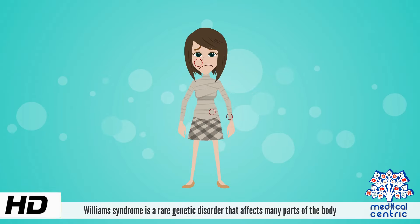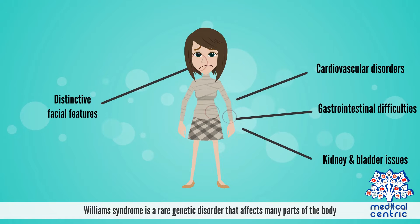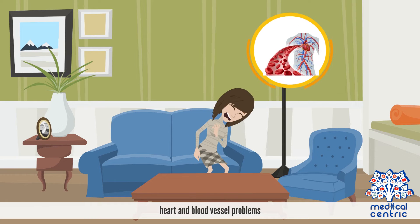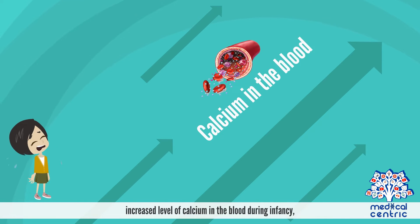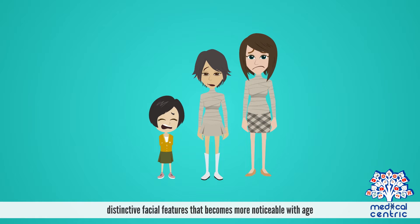Today's topic is Williams Syndrome. Williams Syndrome is a rare genetic disorder that affects many parts of the body. This condition features many developmental problems, such as learning disabilities, heart and blood vessel problems, musculoskeletal defects, increased level of calcium in the blood during infancy, and distinctive facial features that become more noticeable with age.